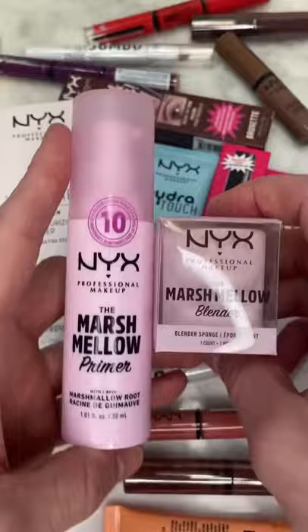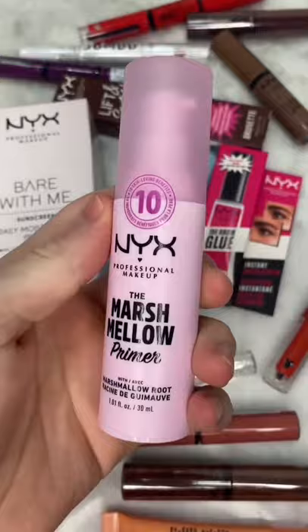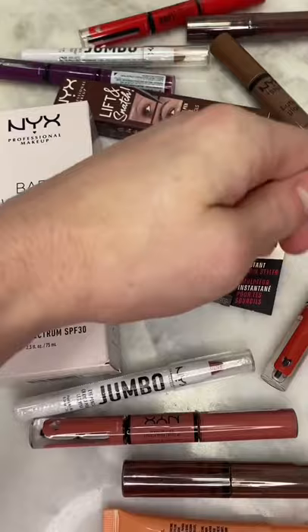TikTok made me buy it. I've heard so much about the NYX Cosmetics Marshmallow Primer, and my first impressions are it's super hydrating, and it also cancels out redness, which is something I really need.